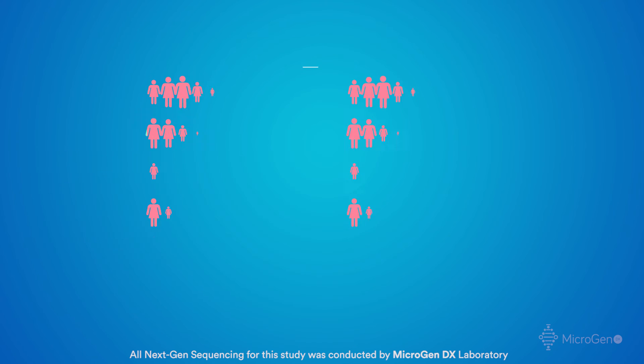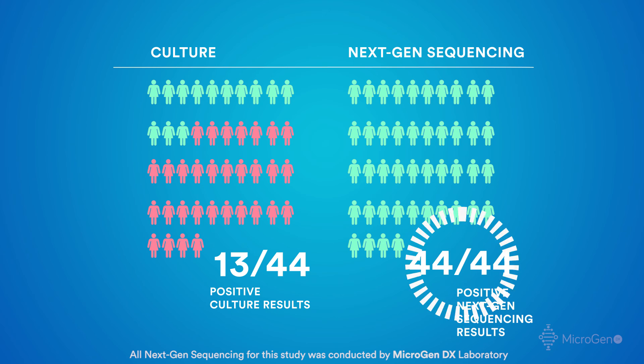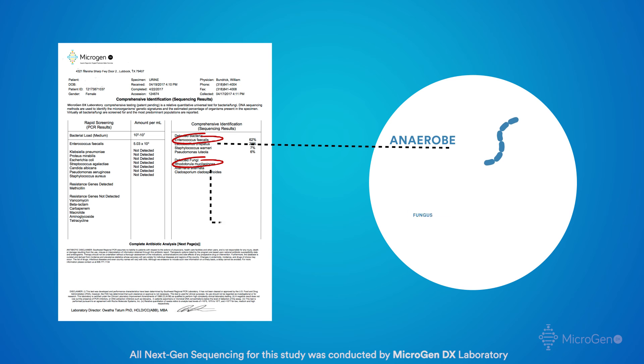Of the 44 preliminary patients, 13 of the 44 had positive culture results, while 44 out of 44 patients in the next-gen sequencing study had positive results. Several patients had at least some anaerobic bacteria and fungal species that are not typically seen in urine culture reports, and I think that's the third most significant difference in the study.